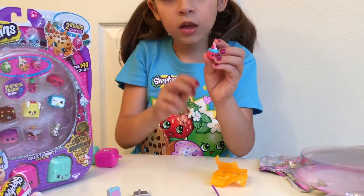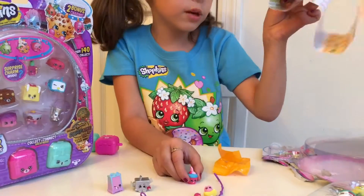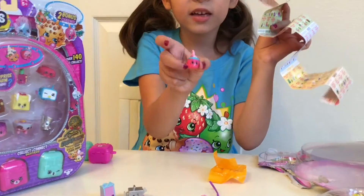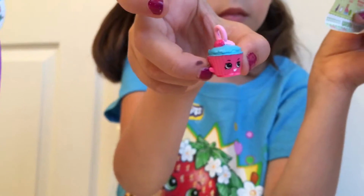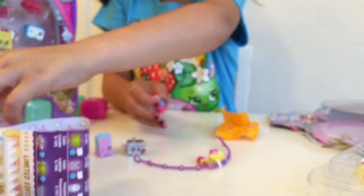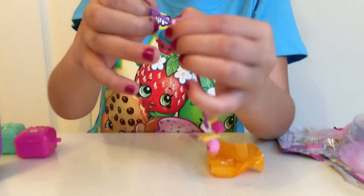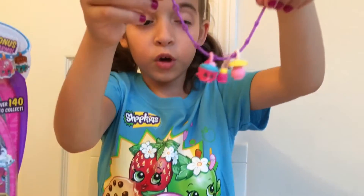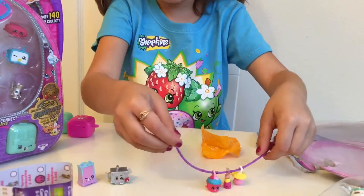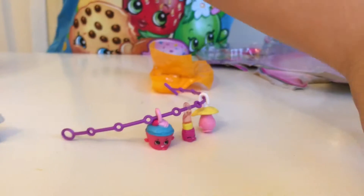Oh my gosh! I am not sure which charm this is but I am going to look. She's on the tippy top - she is Cupcake Chick! I am going to put her on my bracelet. I am going to put her on my bracelet so I have three on my bracelet, but I am still going to leave it on because we have two more Shopkin charms in the other box. So we are going to take out the rest of the Shopkins.